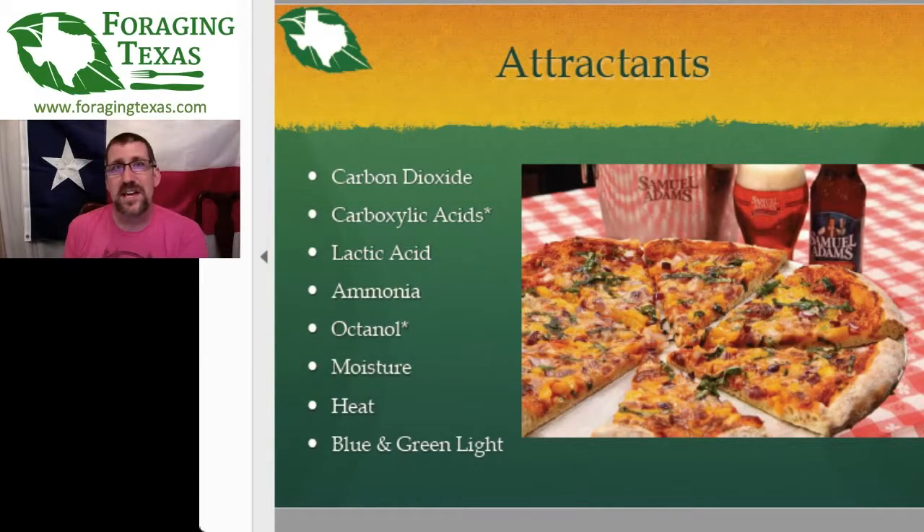Octanol — which is kind of ironic because octanol is also the main flavor and scent of mushrooms. And then just moisture, heat, and blue or green light. All these things attract mosquitoes. So you need to find some way of either reducing these coming off of you or blinding the sensors that mosquitoes use to track down these particular types of molecules.